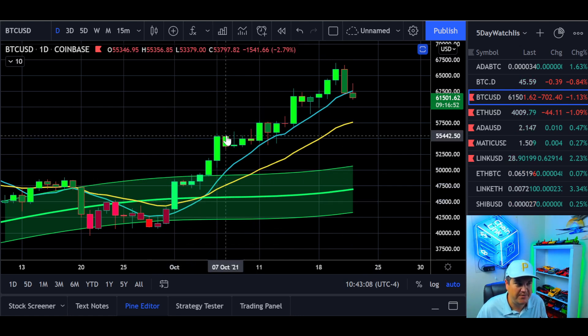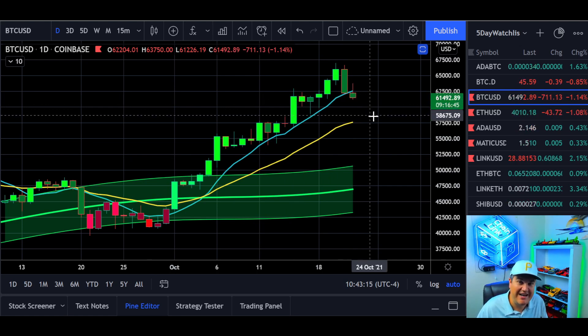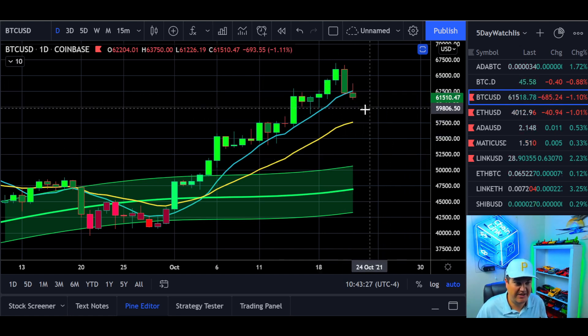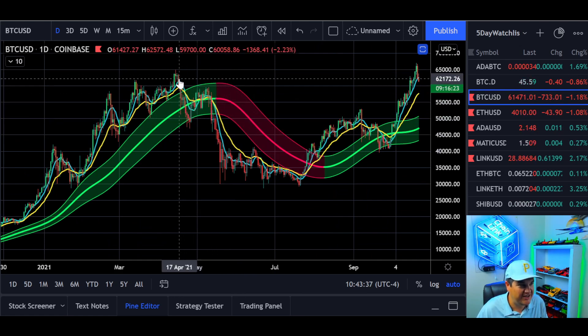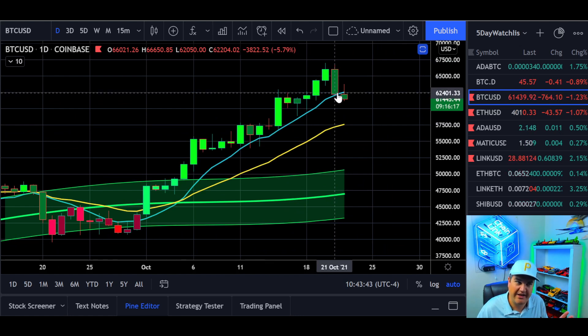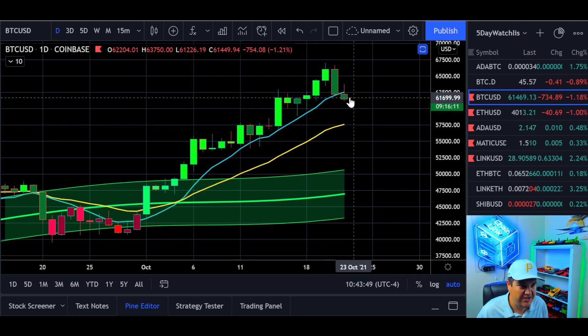Don't freak out too much. I think Bitcoin is going to trend up on a macro scale — these are healthy pullbacks. You want to take a couple steps up, then some breathing room. You don't want to print constant green candles; the more greens you print in a row, the heavier the pullback tends to be. This is nothing abnormal — we're coming down, hitting support, hanging out, then going back up. Bitcoin is still looking good.